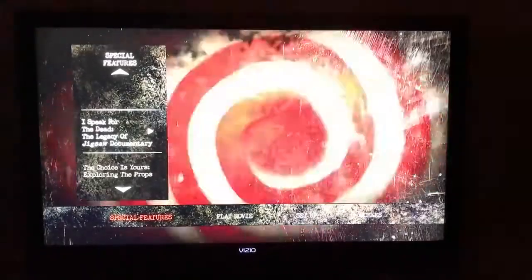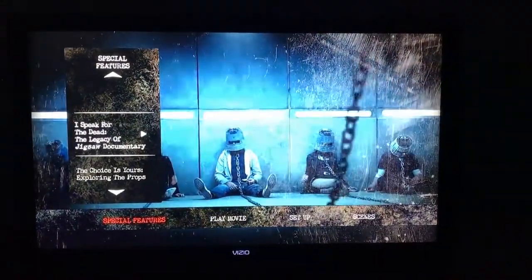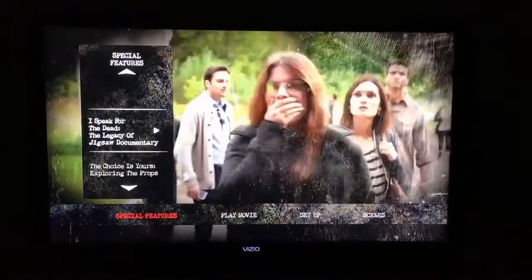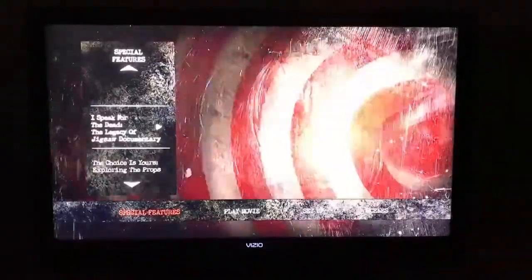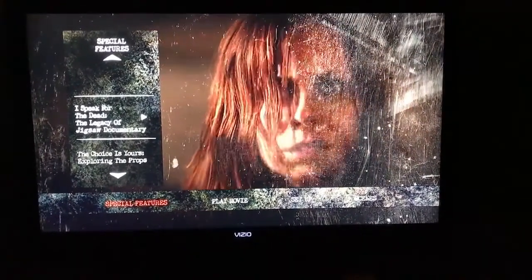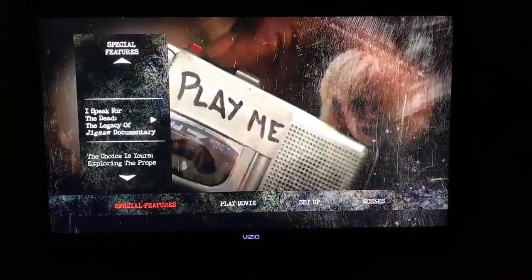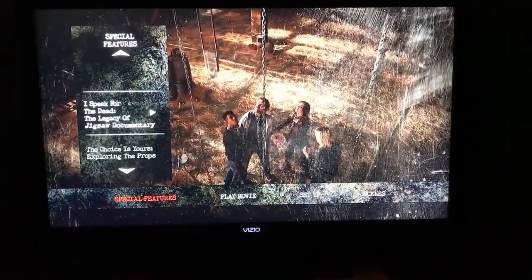Thanks for joining me guys on the menu screen tour and the unboxing. If there's anything coming out you want me to unbox, let me know. I don't usually do common releases that haven't been a steelbook, but I wasn't sure about this one since a lot of people picked it up. Not everybody takes you through the menus though, so at least you get to see the animation in the background. I'll catch you guys on the next video — take care, bye.